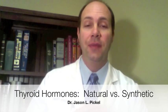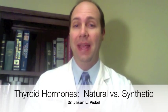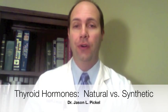Hi, this is Dr. Jason Backell, and I want to talk today about the big debate over thyroid hormone replacement — bioidentical versus synthetic. What's the difference? What's this all about? Why all the issues here?